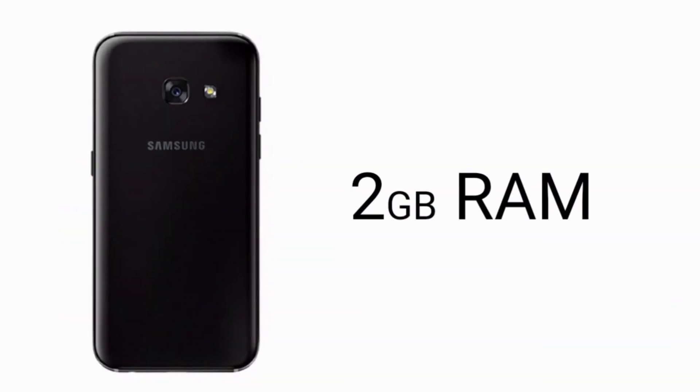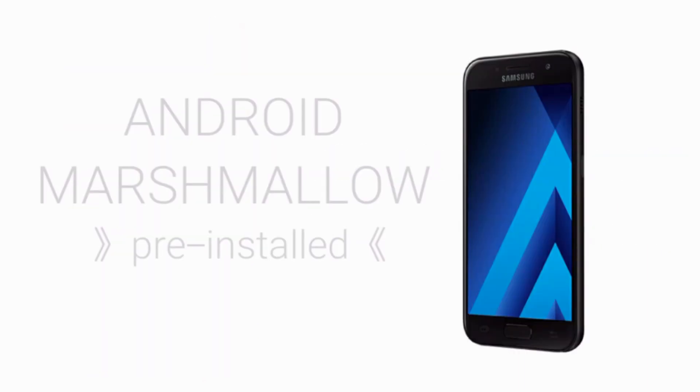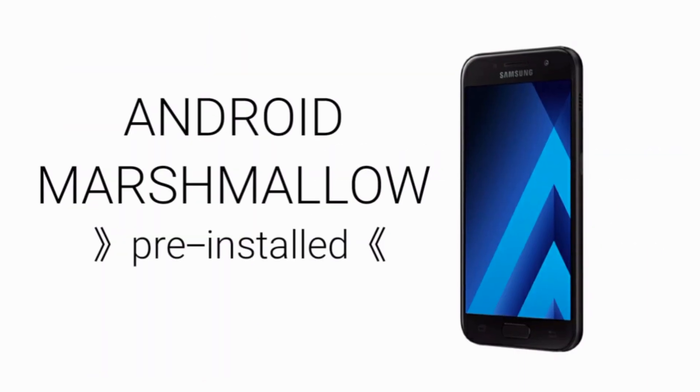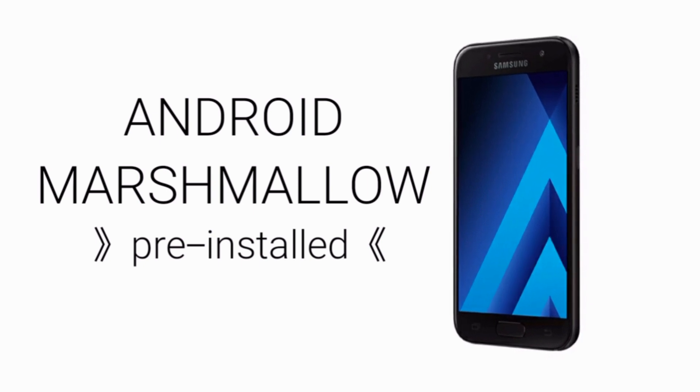It is packed with 2GB of RAM and 16GB of internal storage, which can be further expanded via microSD card. Android 6.0.1 Marshmallow is pre-installed, which can be further upgraded to Nougat. It also has a Type-C USB port.